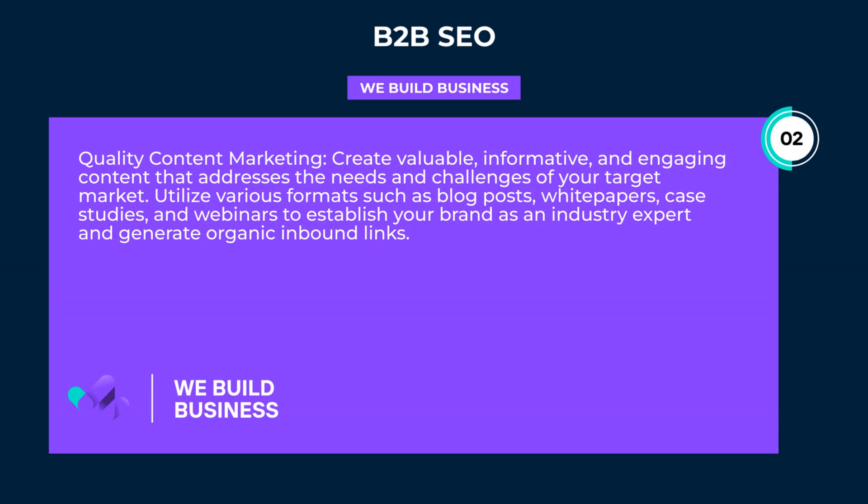Quality content marketing: create valuable, informative, and engaging content that addresses the needs and challenges of your target market. Utilize various formats such as blog posts, white papers, case studies, and webinars to establish your brand as an industry expert and generate organic inbound links.